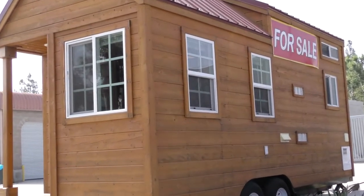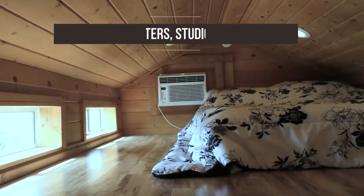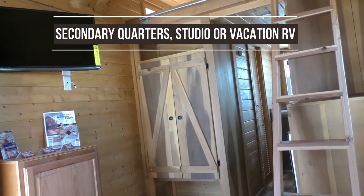Tiny homes can be used for many other purposes. Just from the builds that I've done, people use them in several different ways — anywhere from secondary quarters to accessory dwelling units or vacation houses, like an RV only it's built like a house.